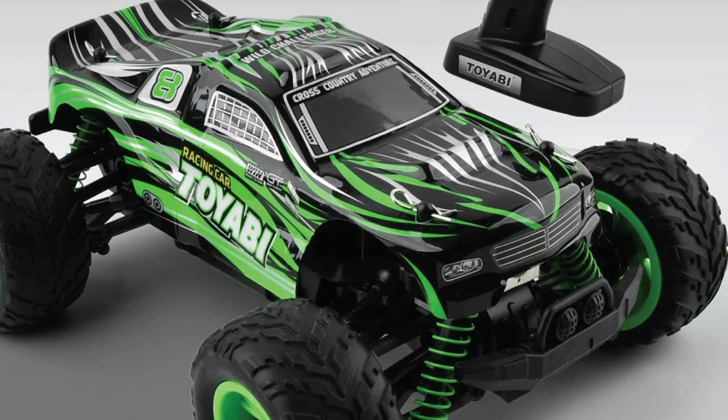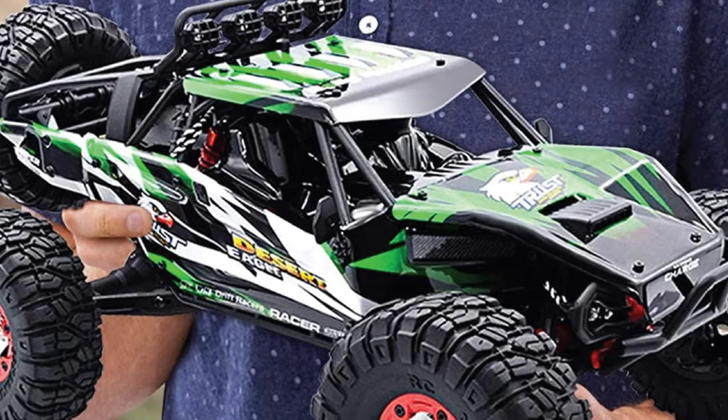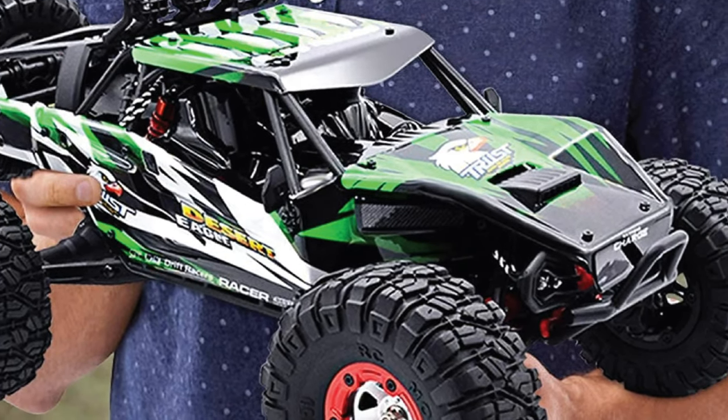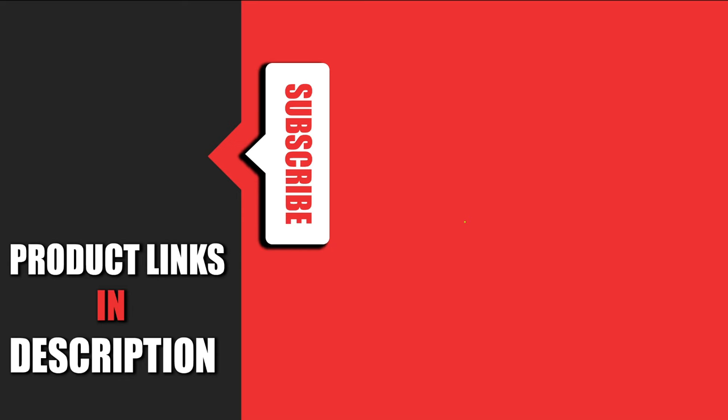You can use it in the rain, in wet areas, and even in swampy areas. This truck is highly durable and has a great reputation for outlasting many other RC trucks on the market today. That's all for today. We upload auto product review videos every single day, so don't forget to subscribe and hit the bell icon for upcoming video notifications.